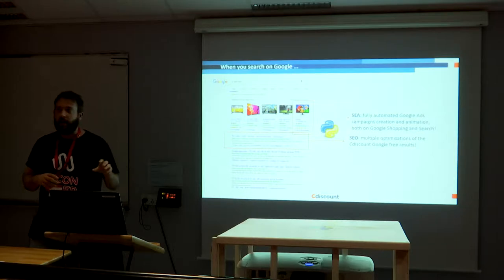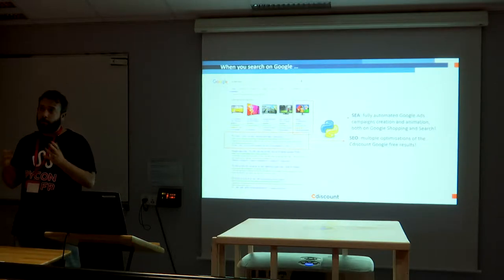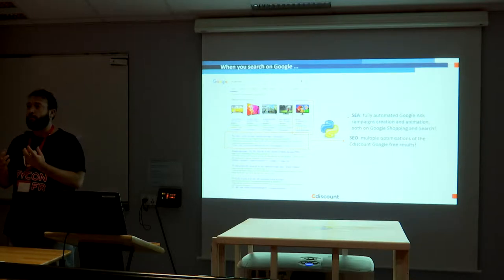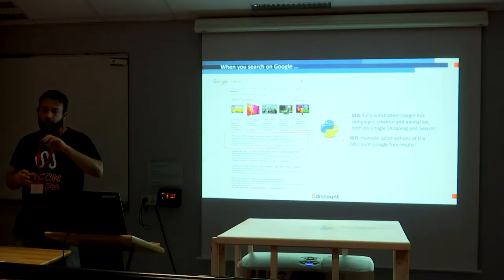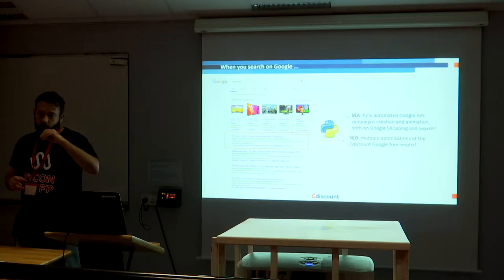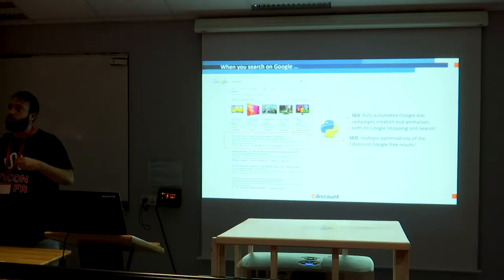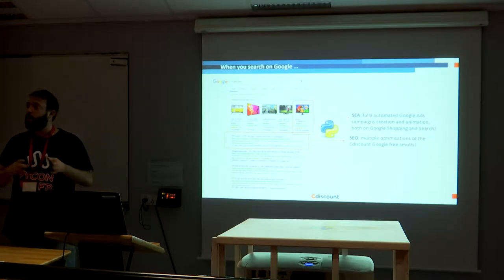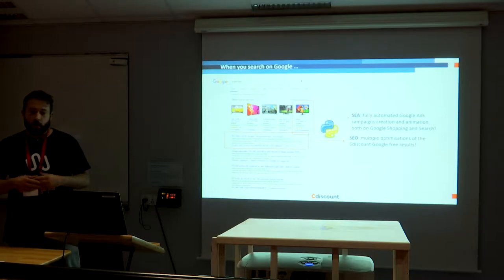In both these cases we have fully automated Python optimizations. For SEA, we have a complete automatic campaign construction — a campaign groups several products and several search queries. You can make campaigns on computers or a specific type of phone, and you have to bid for each query on how much you want to pay for it to show on Google. All of this — creation, animation, and bidding — is done in Python. The same for SEO: tons of optimizations done in Python, running every day.